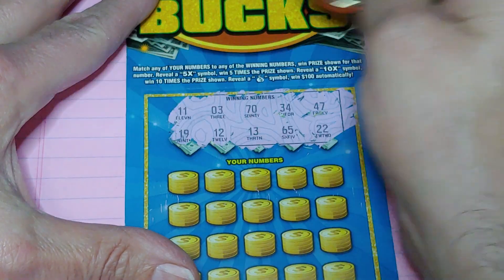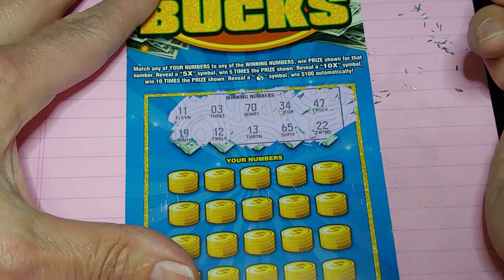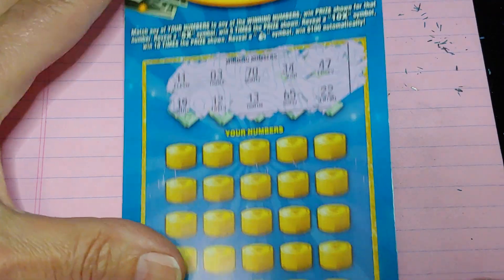What am I looking for? $11, $3, $70, $34, $47, $19, $12, $13, $65, or $22.